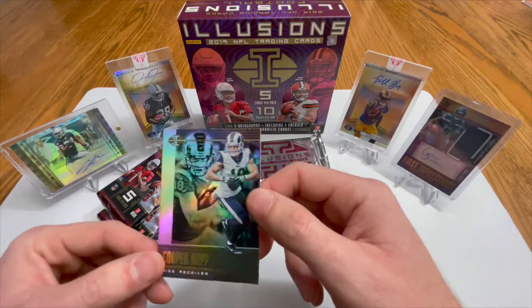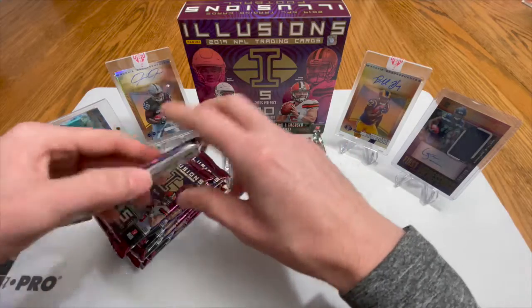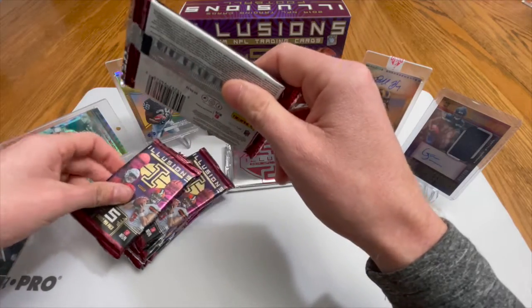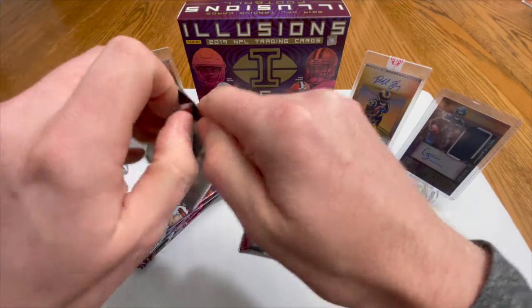And then Cooper Cup mates. Man, it had me excited there — I saw the Cardinal for a second. Another thick pack; this one doesn't seem so thick. We're gonna save the thick one in case that's the RPA.